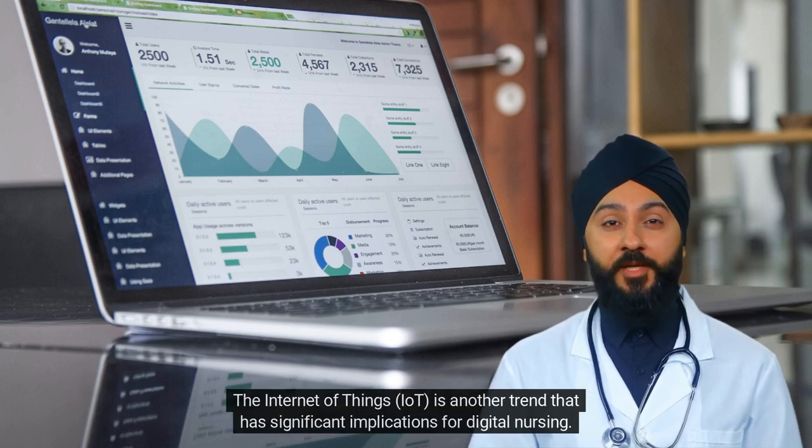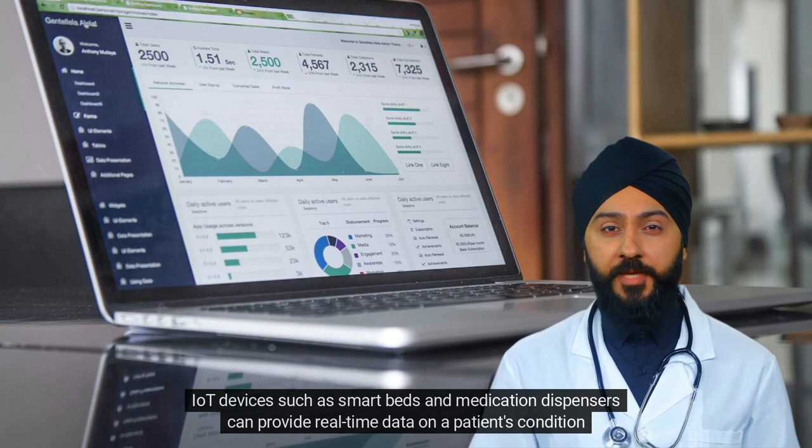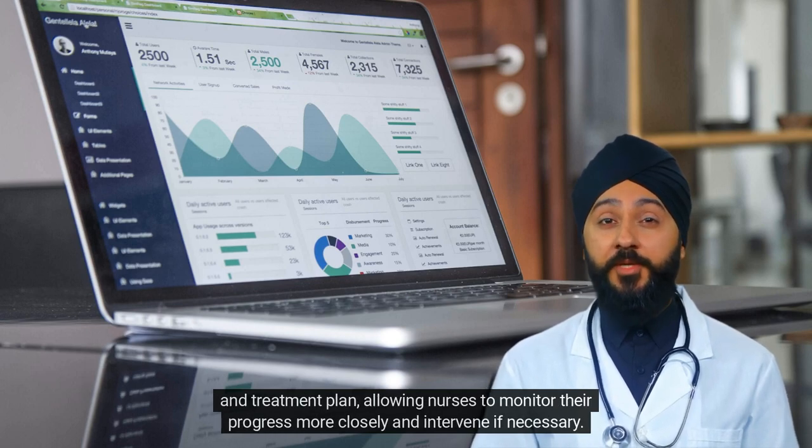The Internet of Things, IoT, is another trend that has significant implications for digital nursing. IoT devices such as smart beds and medication dispensers can provide real-time data on a patient's condition and treatment plan, allowing nurses to monitor their progress more closely and intervene if necessary.